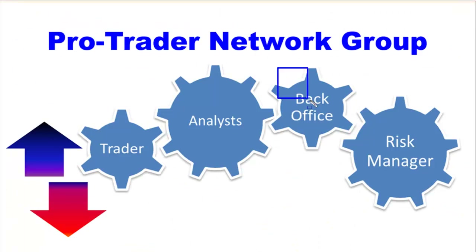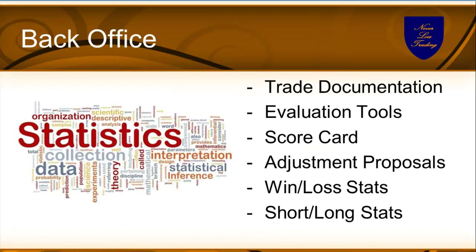The next instance in our pro trader network is the back office — statistics and all of that. They tell you what works and what does not, and we'll show you how to put that in motion. All these individual gears make the trader work in the right direction. If you're missing all of that, your success is most likely random — and that's what we don't want. Back office does trade documentation, has evaluation tools to help you understand what worked and what didn't: scorecard, adjustment proposal, win-loss stats, short-long stats. We help you in our mentorships — every trade gets communicated and gets feedback so you know how well you're doing.